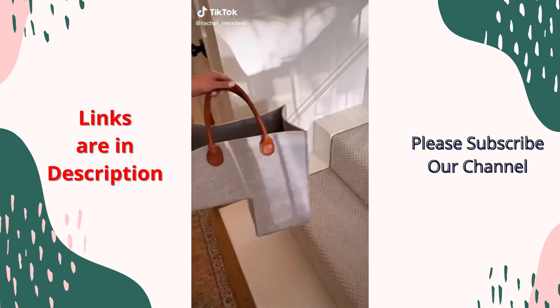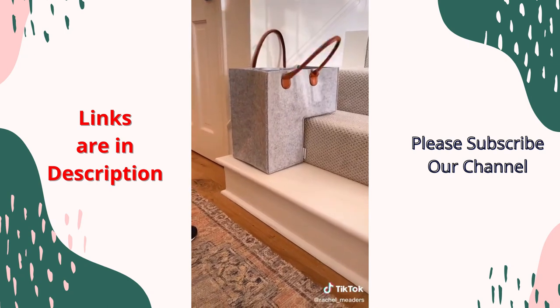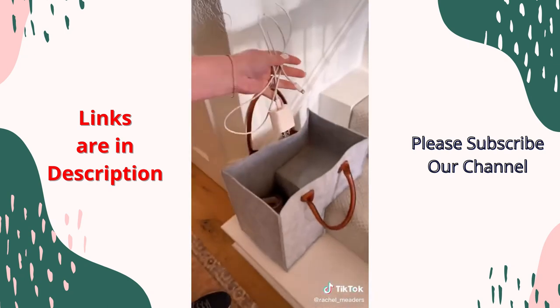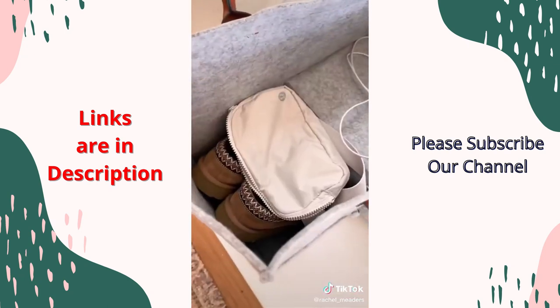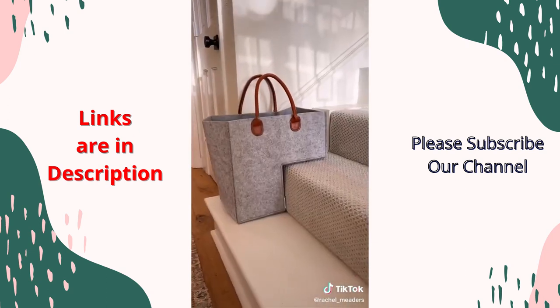Amazon home favorites. First is the stairs basket. I love this thing because it has handles and it helps reduce the clutter that tends to pile up at the bottom of our stairs. You can fill the basket and then grab it by the handles and take it all upstairs without having to juggle everything at once. It's so convenient.